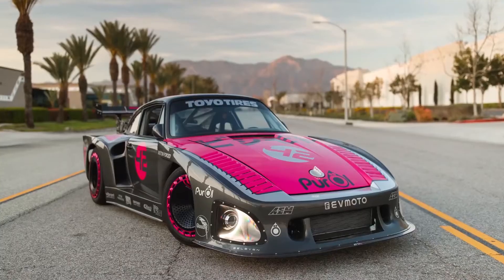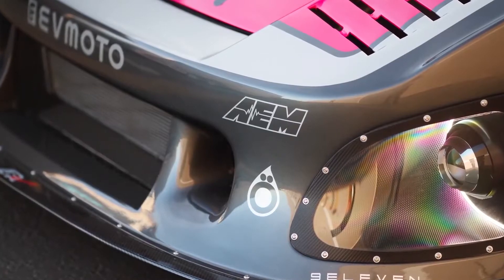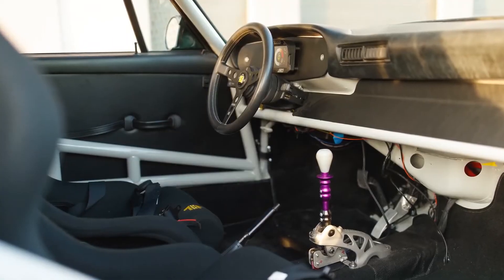Other additions include an electric charging port instead of a gas cap, daytime running headlights, and a wheel design borrowed from Formula E.